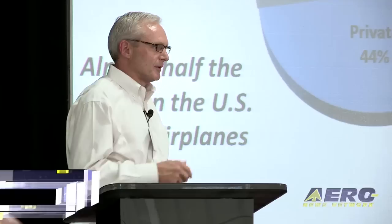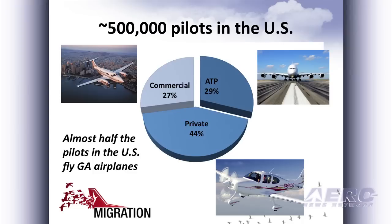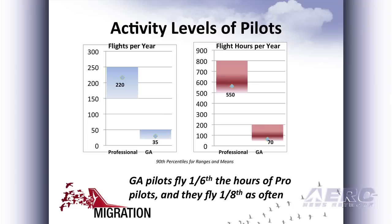I'm going to talk about avionics systems and really two topics: complexity and cost. It turns out that there are about a half million pilots in the U.S. A little less than half of them are private pilots. I want to start by talking about the difference between the professional pilots and the private pilots.